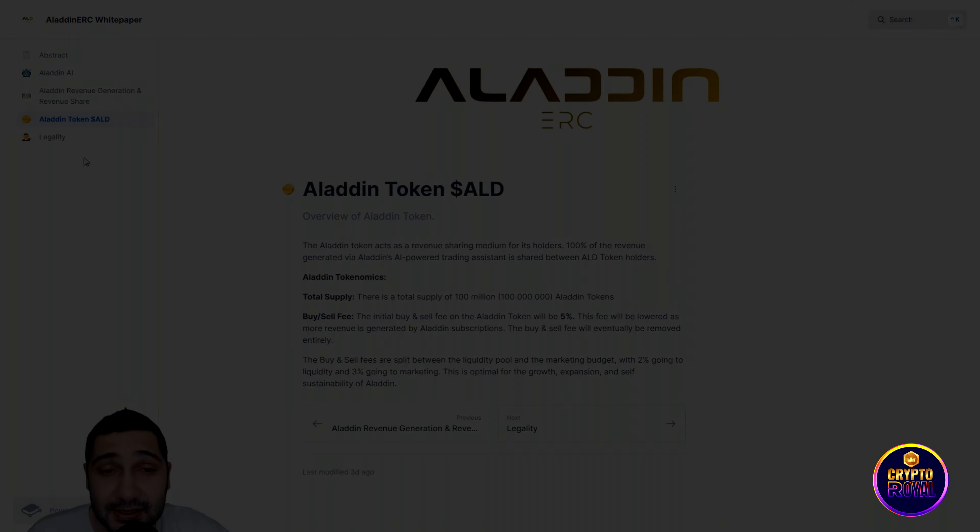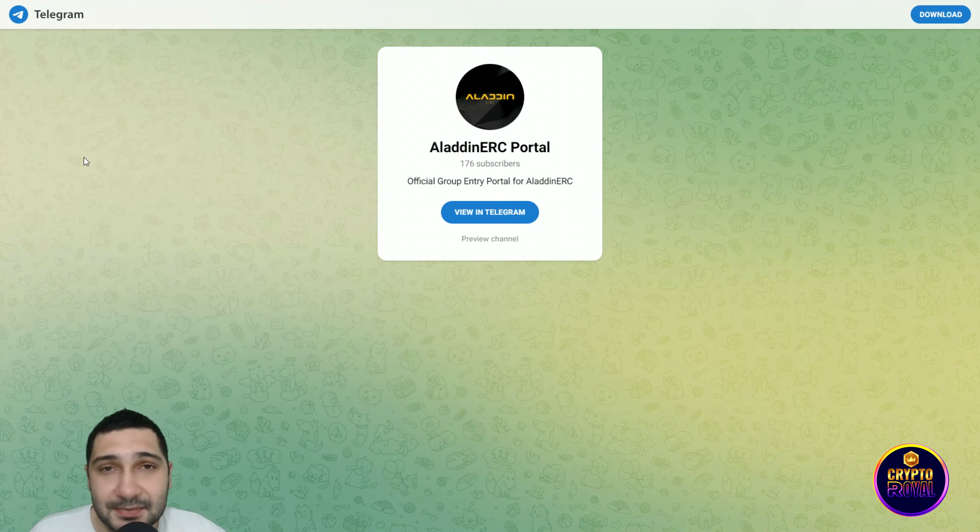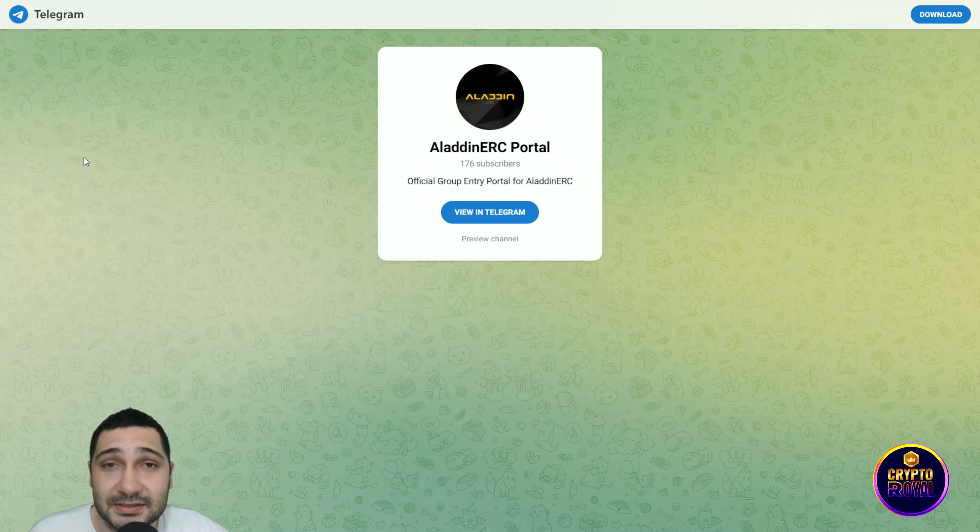Let's check their social media. This is their official Telegram channel — if you want to stay in touch with the project, stay updated, and be involved in their community, this is the perfect place for you.